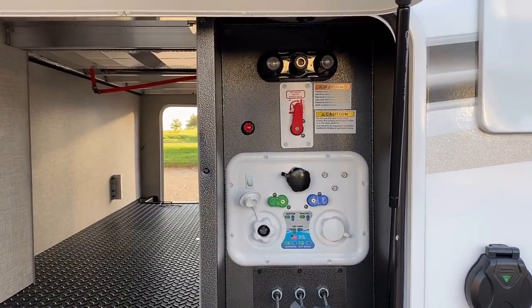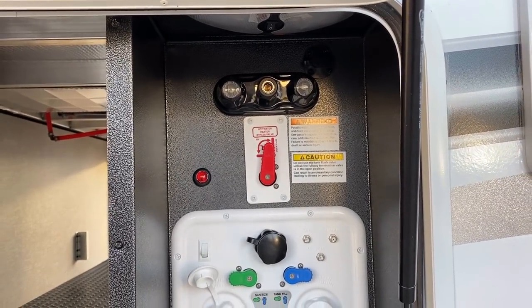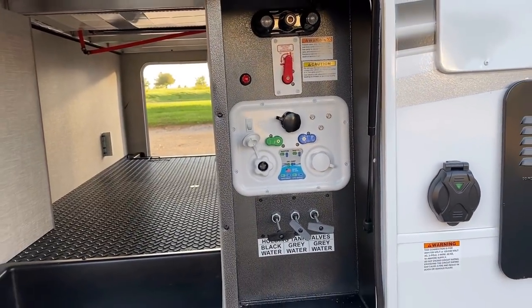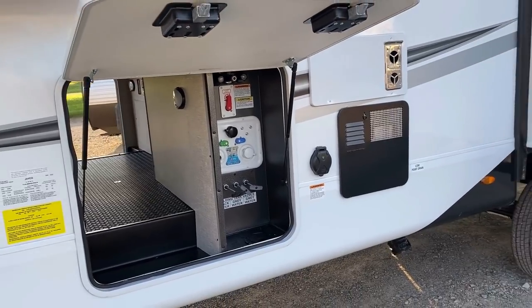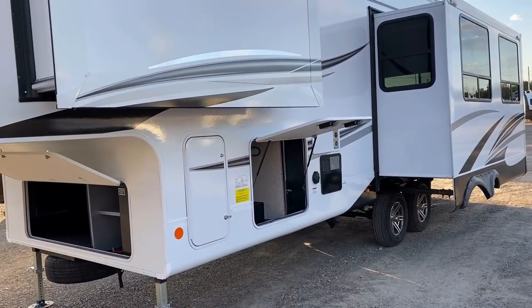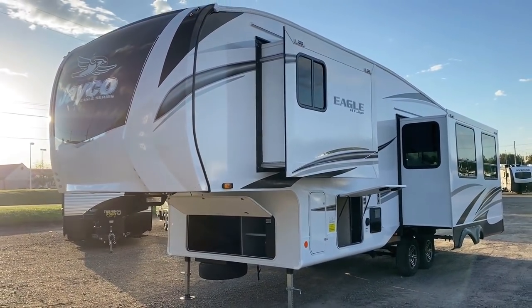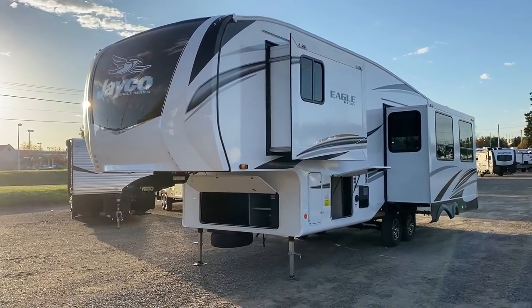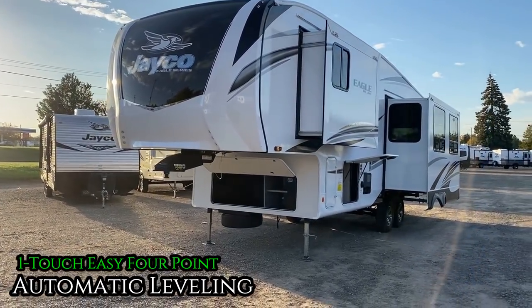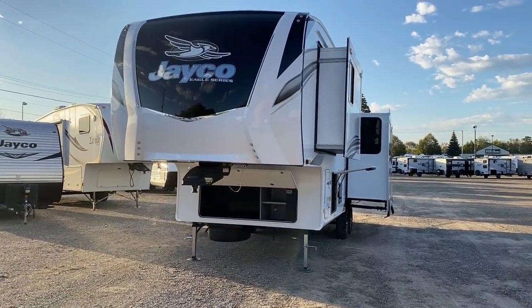We've got the galvanized rolled steel docking center. Under the bed there was one of those little blue coily hoses with a garden sprayer handle that can hook up right in there. It's nice that all of our holding tanks and gate valves are enclosed, protected, and heated - all of that rolls into what Jayco calls their Climate Shield package, which is their name for what a lot of people call four seasons.